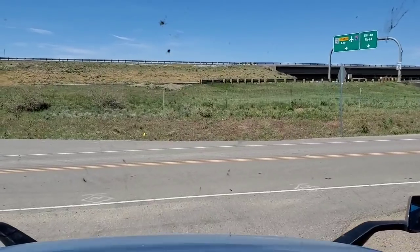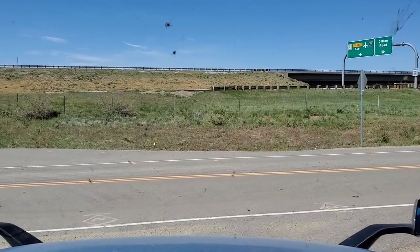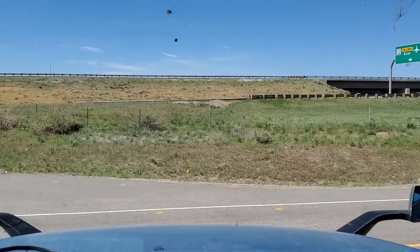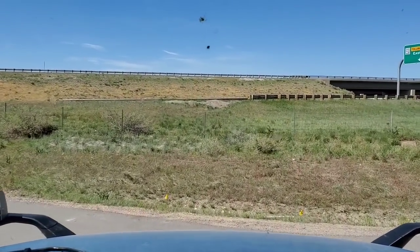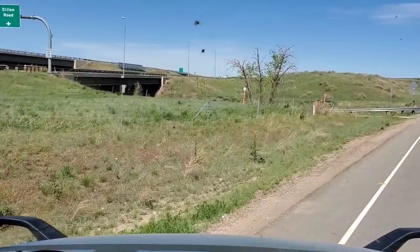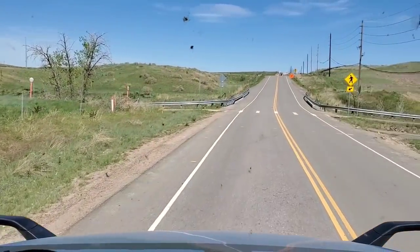Okay, how do we get out of this joint? I have to take a look. So, not what I wanted to do, but that's E470 right there. Tollway. I just don't agree with tollways at all. I think they're BS.